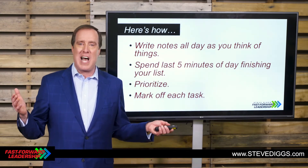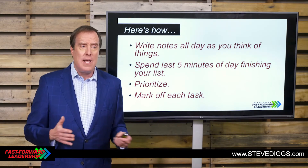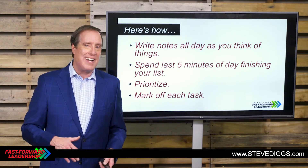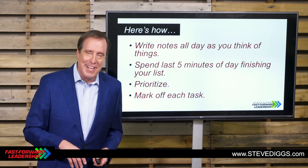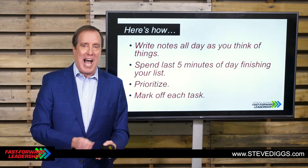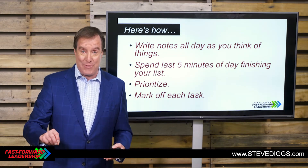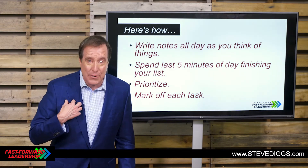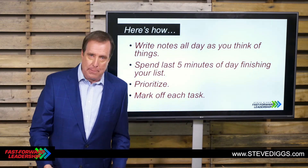I was doing a presentation on time management — I think it was at FedEx. I remember mentioning this, and one young lady in the audience spoke up and said, 'You know what I do?' I said, 'What do you do?' And she said, 'Sometimes when I do something that's not on the list, I write it on my list just so I can put a line through it.' And honestly, I laughed because that's exactly what I do. It gives me a sense of accomplishment.